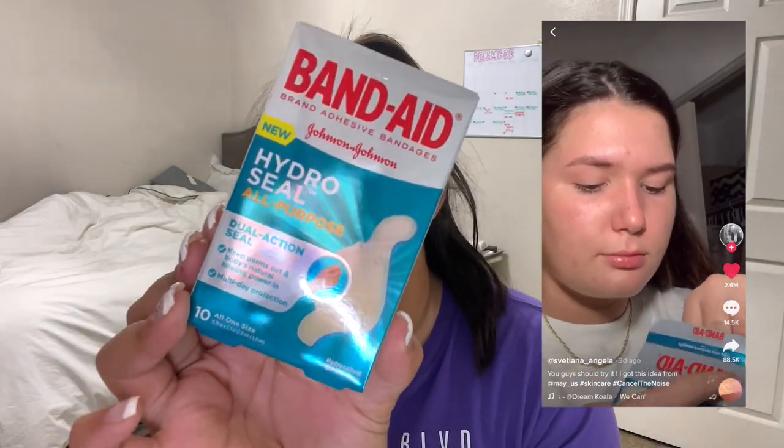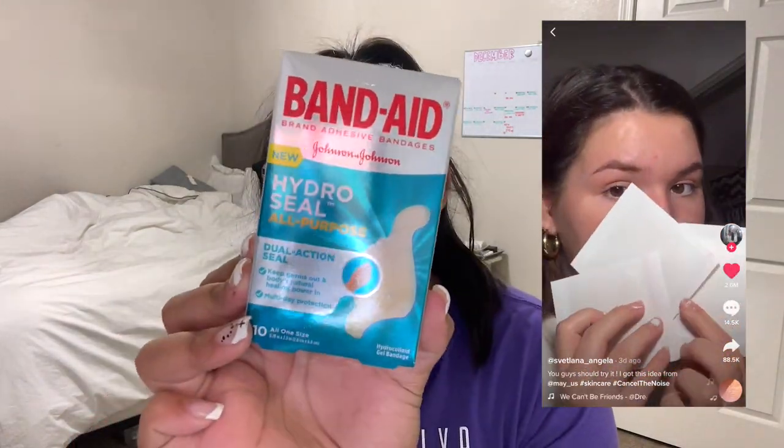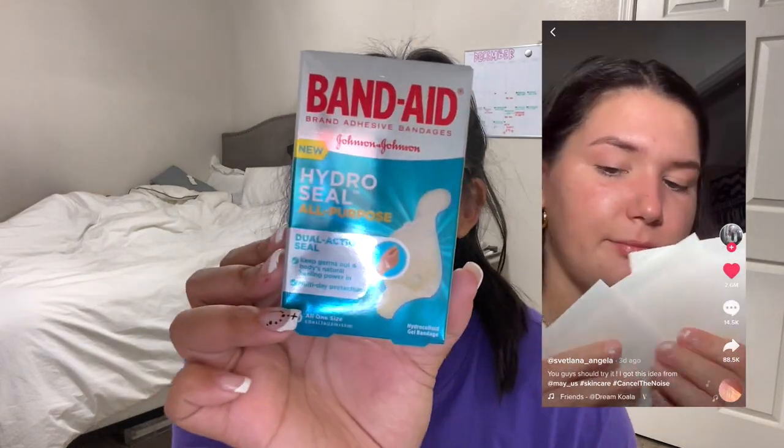First things first, I saw this TikTok — I'm gonna see if I can put a screenshot of it right here — but this is what we're gonna be trying out today: the Band-Aid Hydrosil All-Purpose Band-Aid. I'm really excited and I decided to get this because I saw some type of dermatologist recommend it and he says yes, this actually does work.